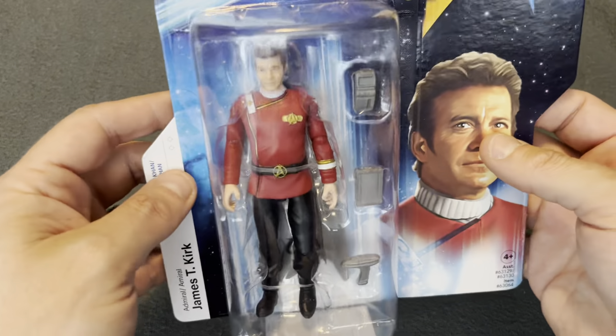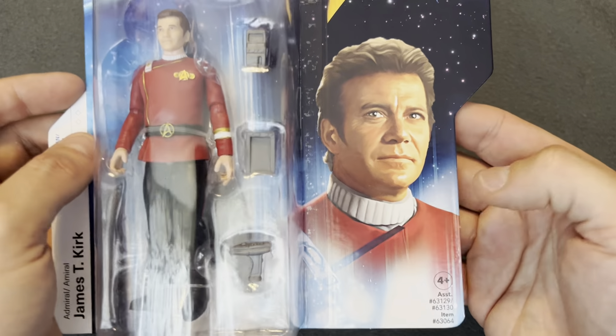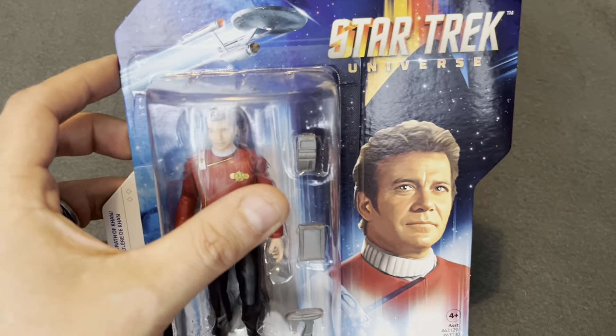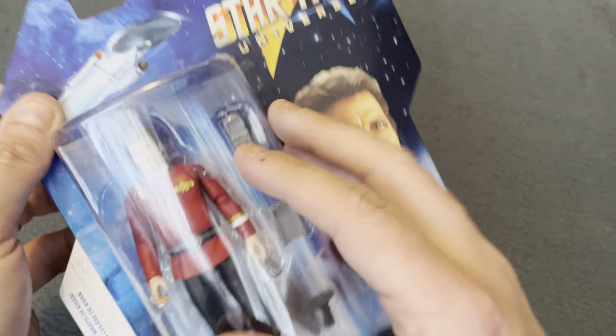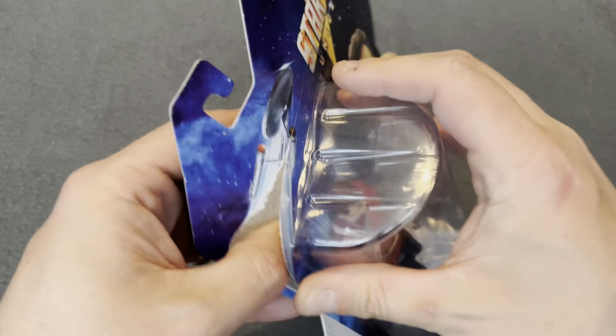Anyway, let's have a look at this figure because this is awesome. As we had before, it's in the Star Trek Universe packaging. It's got the plastic thing which makes it look like it's a transporter pad, which I really enjoy. Trigger warning for anyone who doesn't like opening figures — we're going to dive straight in.